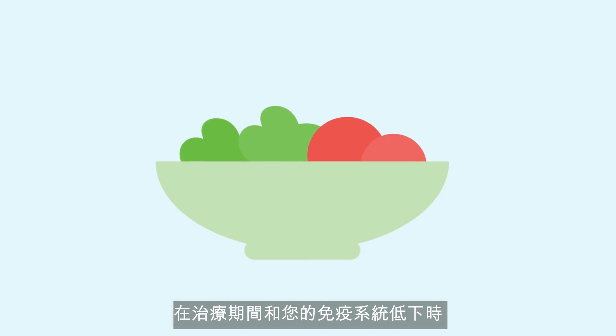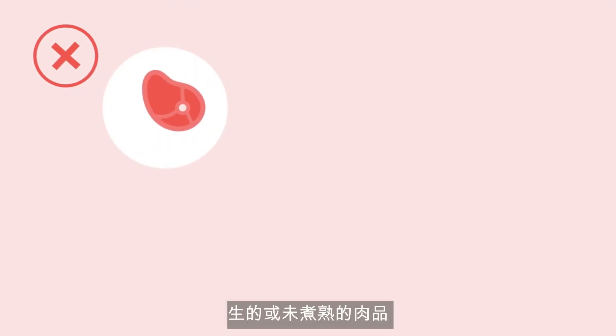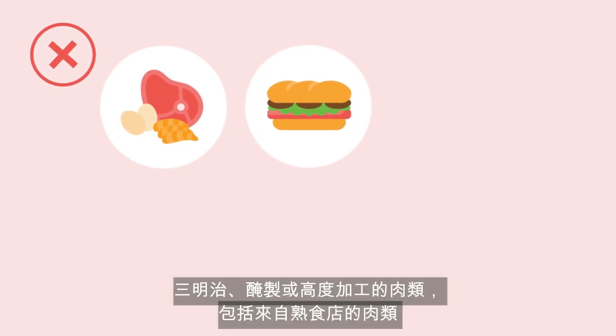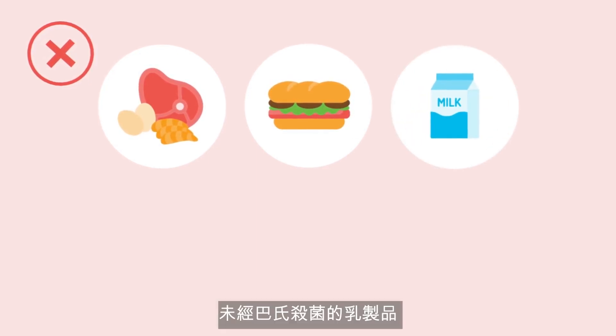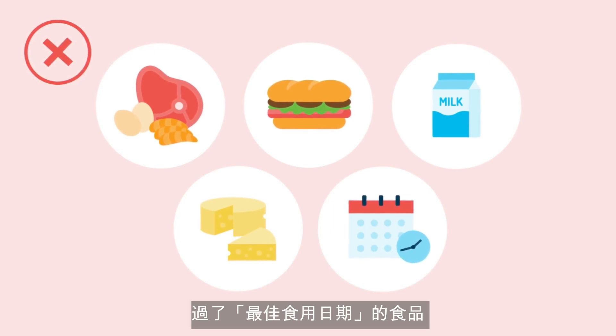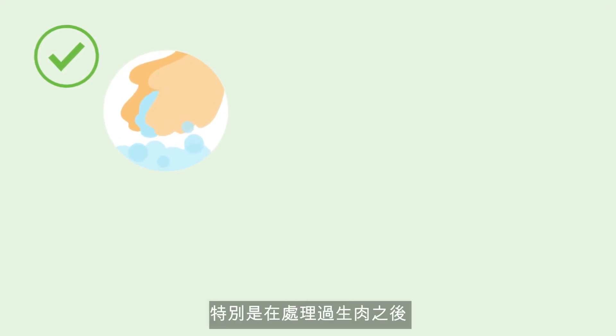During treatment and while your immune system is compromised, additional food safety measures should be taken to reduce your risk of infection. A low bacteria diet should be followed by avoiding: raw or undercooked meat, poultry, seafood, or eggs including runny yolks; sandwich, cured, or highly processed meats including those from the deli; unpasteurized dairy products; soft cheeses; and anything with mold in it. Also avoid food past its best before date.